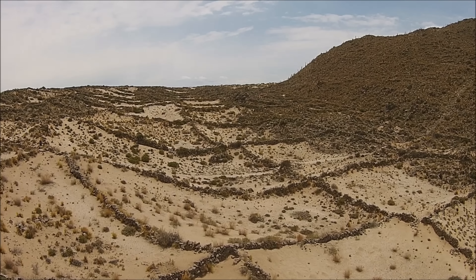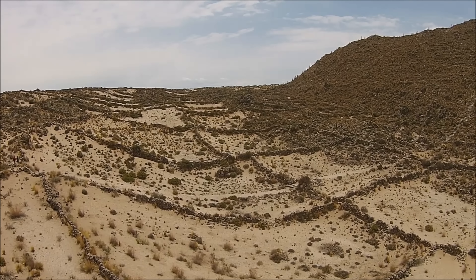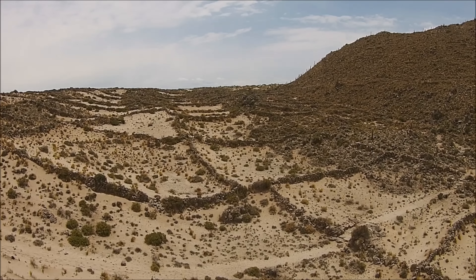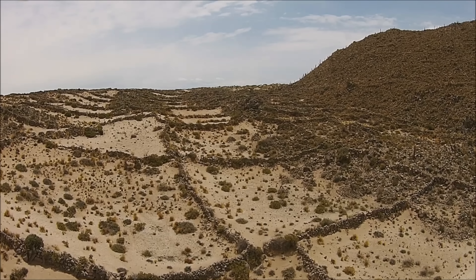Here we have the quadcopter Pachacutec inside the first of the three rings. Notice the depression. The square patterns are probably fields or walls made much, much later in time.